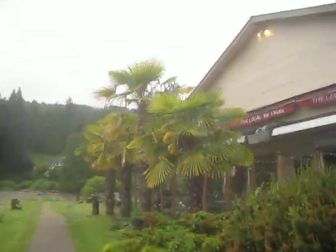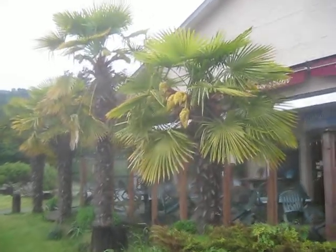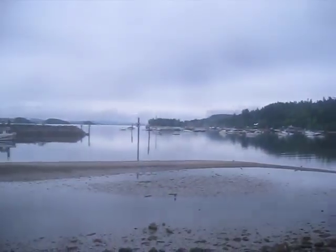Here's another quick look at some Trachycarpus fortunei palms in bloom — Chinese windmill palms. These are growing in front of the local bar and bistro in Ganges on Salt Spring Island. There's the ocean right there. May 21st today.